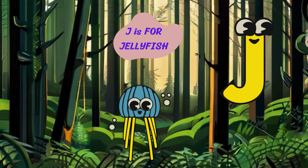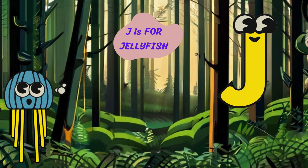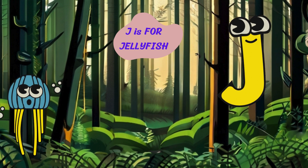And now, on to the letter J. J is for jellyfish. Glub glub. I'm a jellyfish with my tentacles and translucent body. I live in the ocean and drift with the currents.